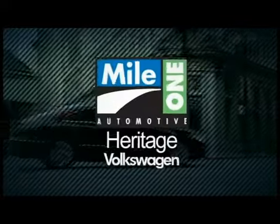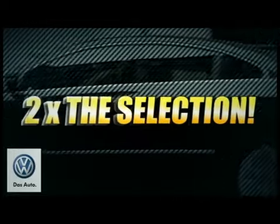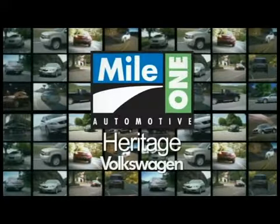For everything automotive, think Heritage Volkswagen. Heritage Volkswagen's two locations means two times the selection, two times the savings, and two great ways to save on hundreds of new Volkswagens.